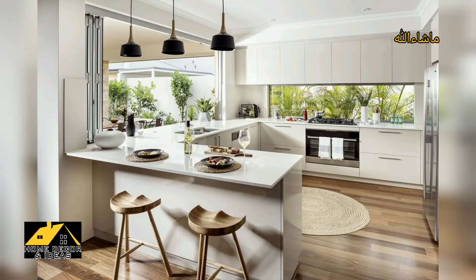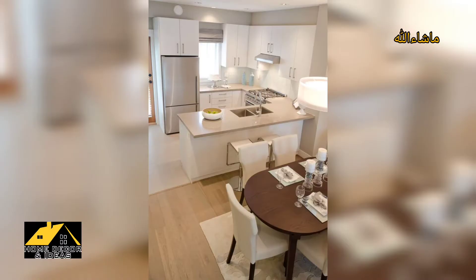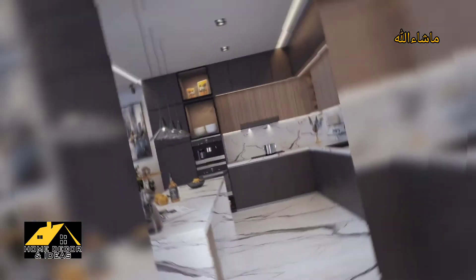One of the most common kitchen layouts is the U-shaped kitchen. A U-shaped kitchen can be designed for small or large spaces, and they are great because they allow for ample storage and surround you with bench tops on three sides.